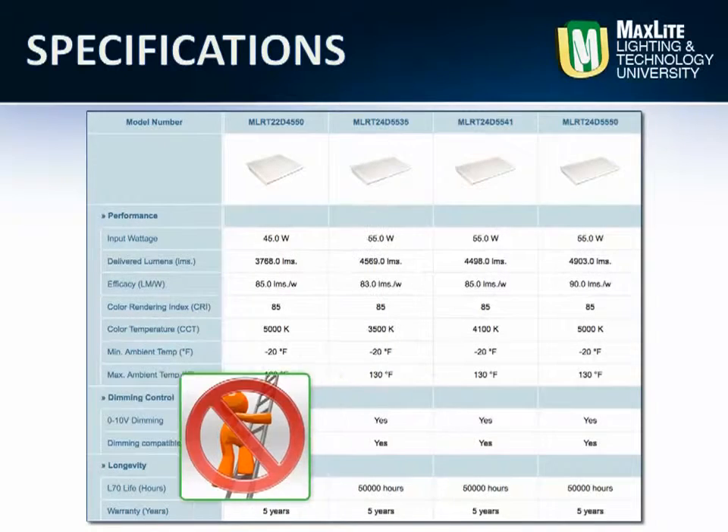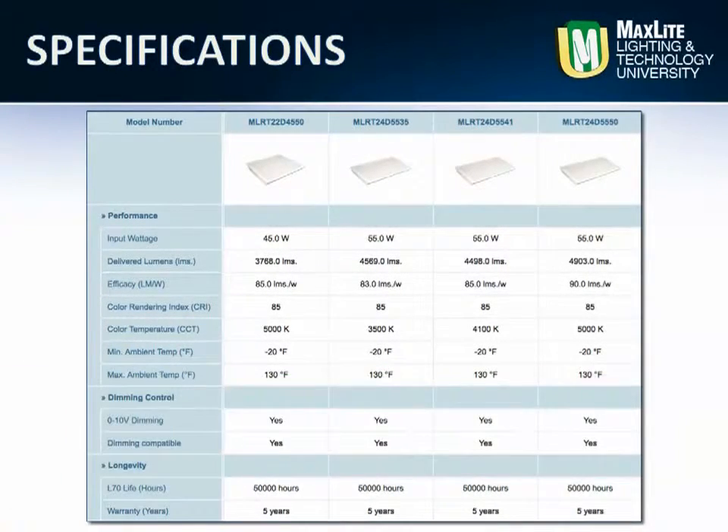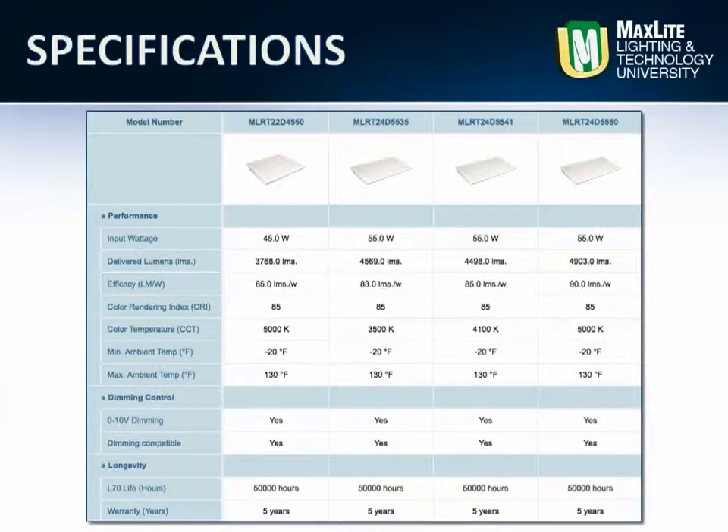Maintenance-free for up to 13 years, the Eco-T is made from traditional fluorescent housings with a powder coat finish and either a traditional prismatic lens or a translucent diffuser lens for softer illumination. The MaxLed Eco-T is the new standard for lay-in applications.